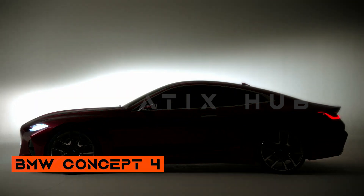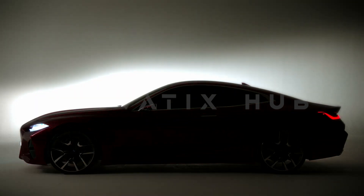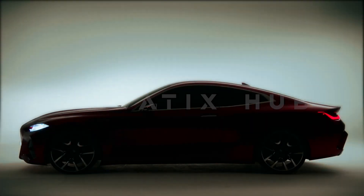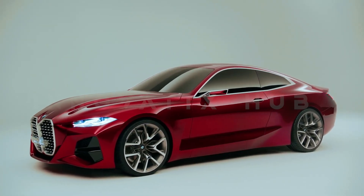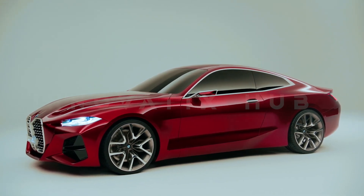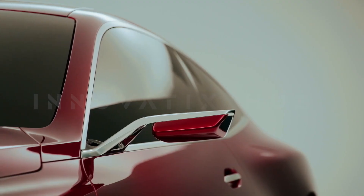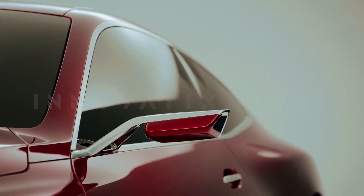The BMW Concept 4 is a stunning coupe that embodies the spirit of sheer driving pleasure. It captivates with athletic proportions, a reduced design language, and an exclusive red paint finish. This car challenges convention with its distinctive vertical kidney grille, featuring an interactive pattern of No. 4 behind a horizontal bar.